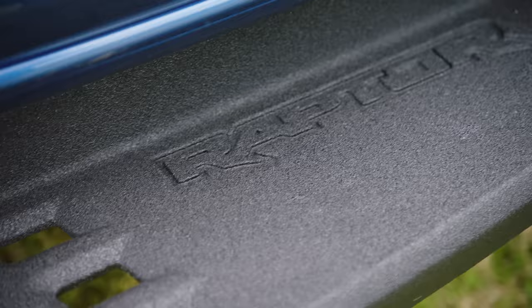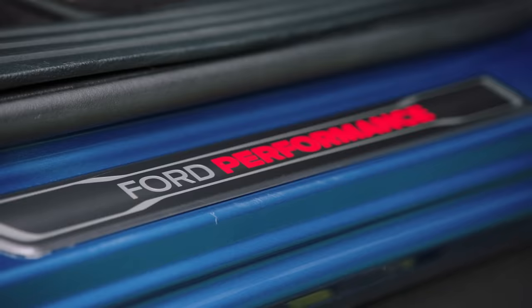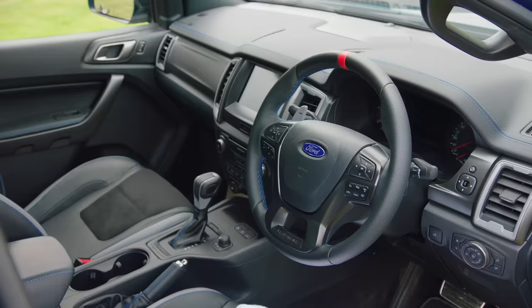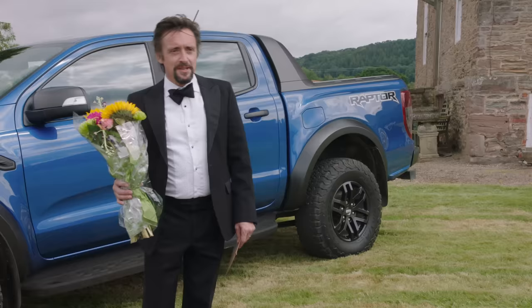And here it is, the Ford Ranger Raptor — widened front and rear wings, aluminium skid plate and alloy side steps. It's a beauty and this isn't just for show; it's got 283 millimeters of ground clearance. This is a luxury car wrapped up in an Ironman suit, perfect for a sophisticated adult.